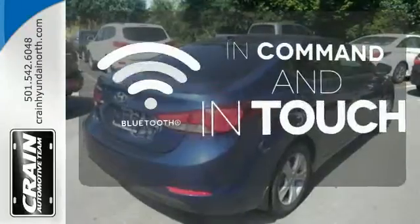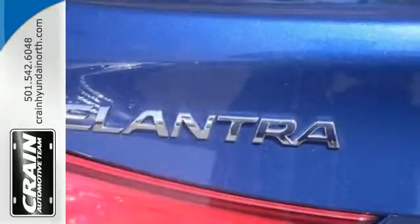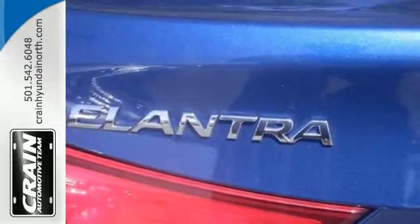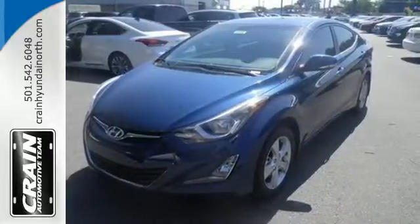The heated seats keep you comfortable no matter how cold it is. Keep your hands on the wheel and eyes on the road with Bluetooth. If you're looking for reliability and efficiency, this Hyundai is the smart choice. It's time for a test drive today — visit us anytime at craneteam.com.